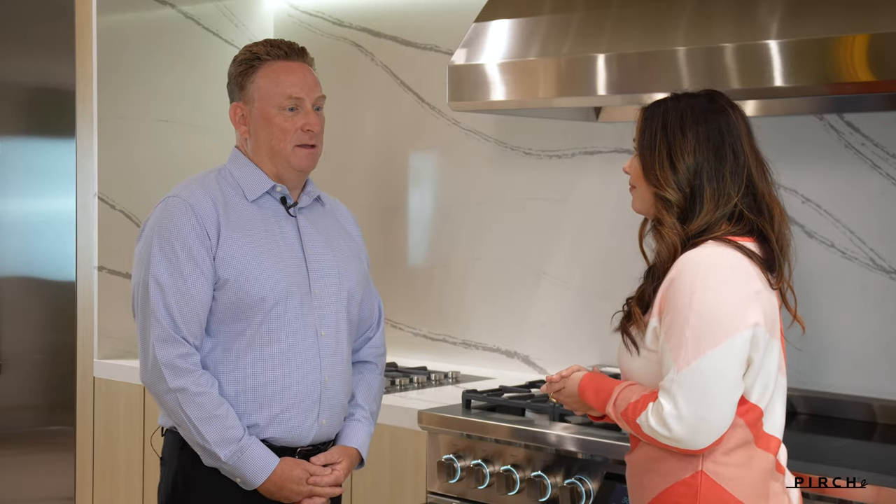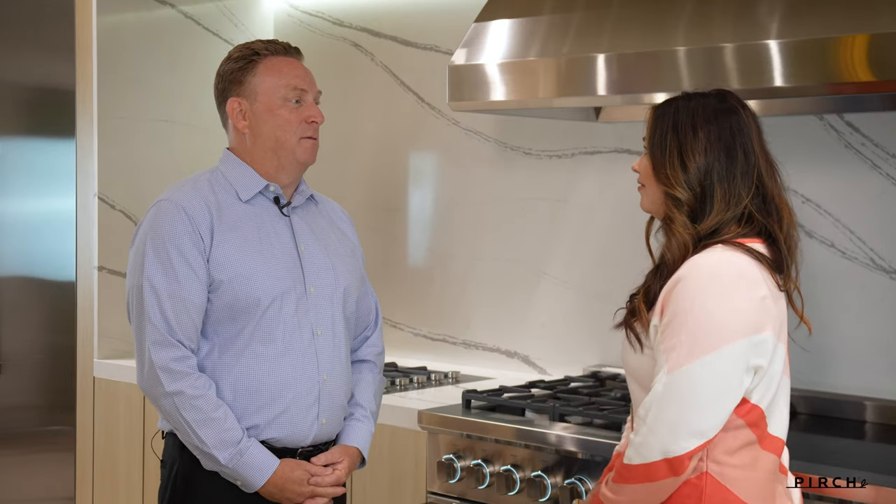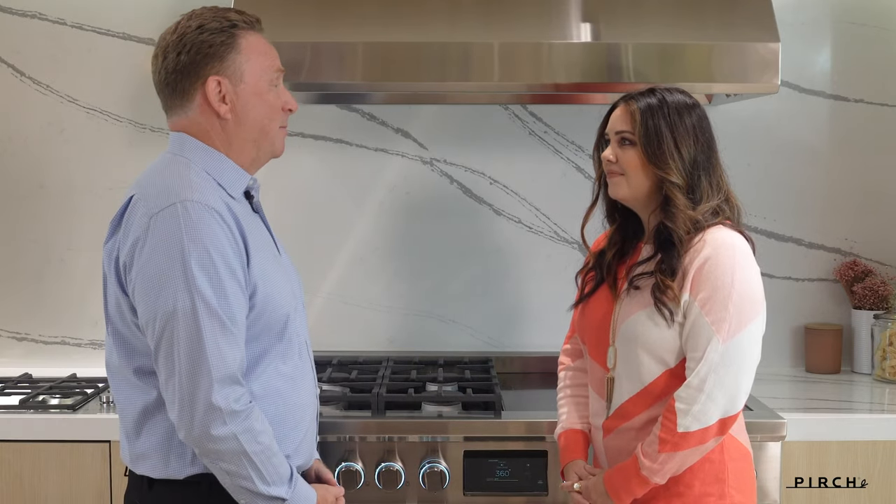Before we dive in to all the amazing technologies and innovations, there's a strong story behind that and we want to learn a little bit more about Fisher and Paykel. So Fisher and Paykel is a New Zealand-based company. We've been established in 1934, so we've been in the industry for 87 years. We make premium luxury kitchen appliances and we also make outdoor products as well.